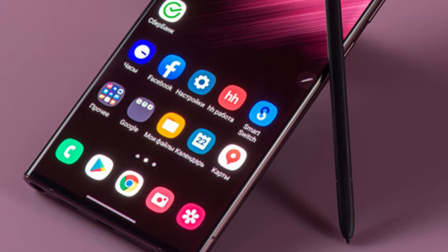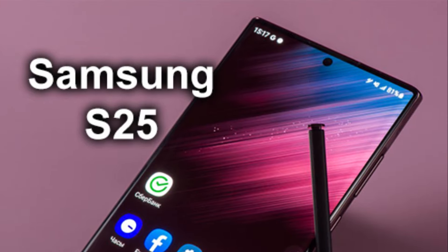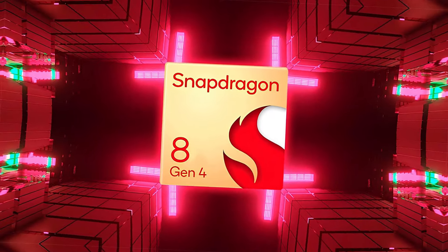Galaxy S25 — what to expect? While some Galaxy S25 and S25 Plus units will feature the Exynos 2500 processor, the Galaxy S25 Ultra is likely to stick with the Snapdragon Gen 4 processor.